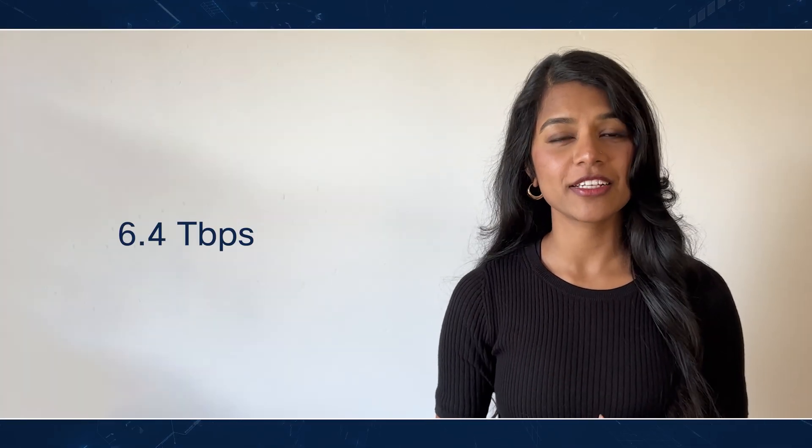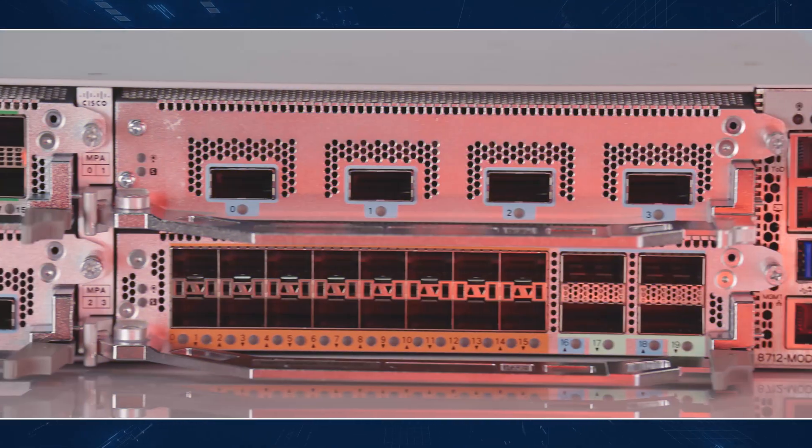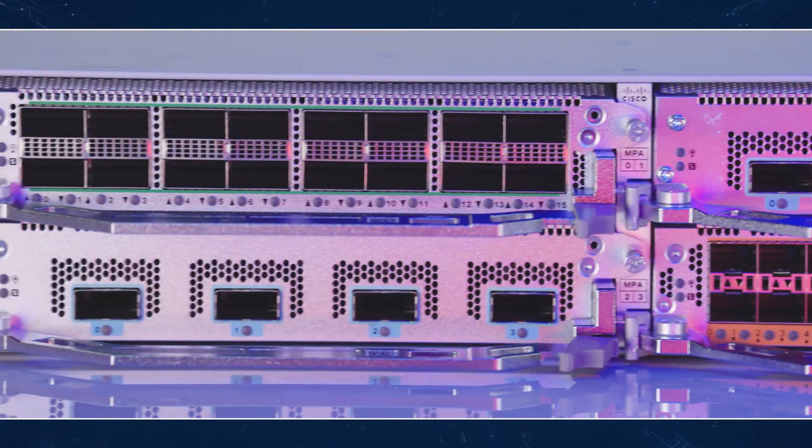This is a 6.4 terabit flexible MPA-based router with wide applicability and can be deployed across multiple use cases such as edge, core, aggregation, and peering roles in the service provider network, in data centers, and in web hyperscaler environments.